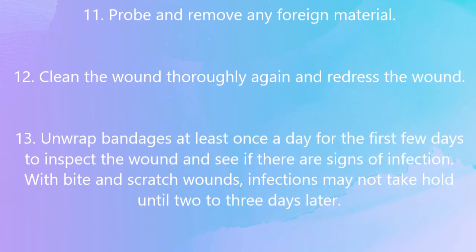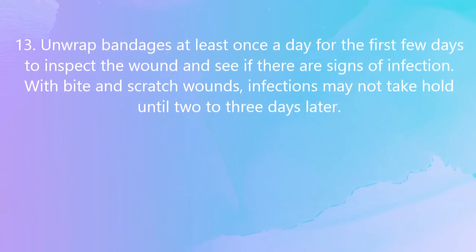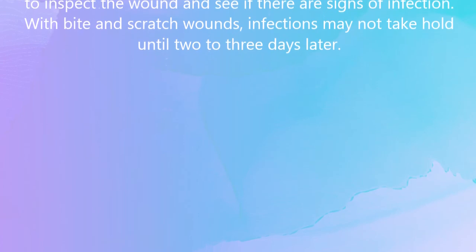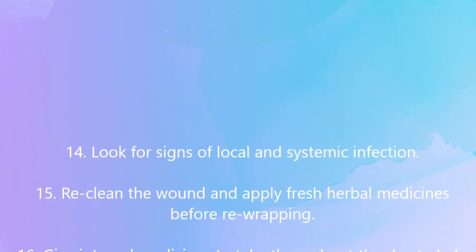Unwrap bandages at least once a day for the first few days to inspect the wound and look for signs of infection. With bite and scratch wounds, infections may not take hold until 2 to 3 days later. Look for signs of both local and systemic infection.